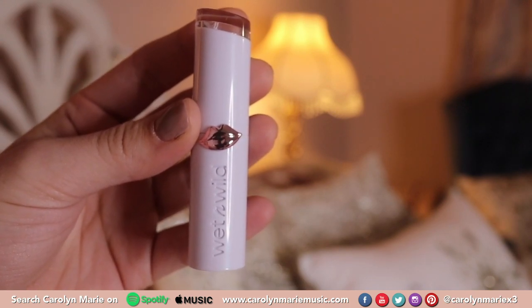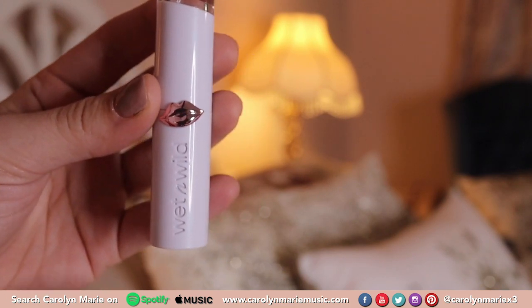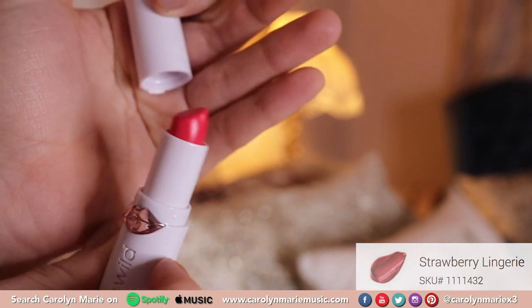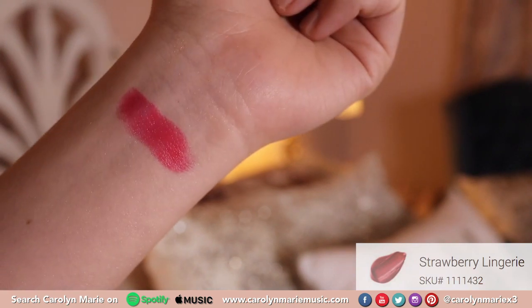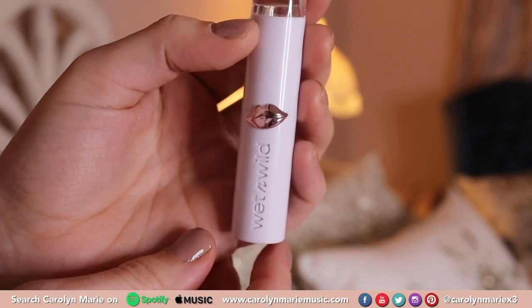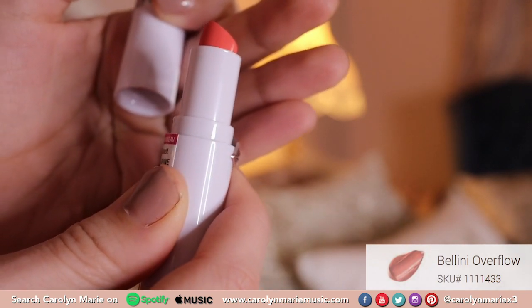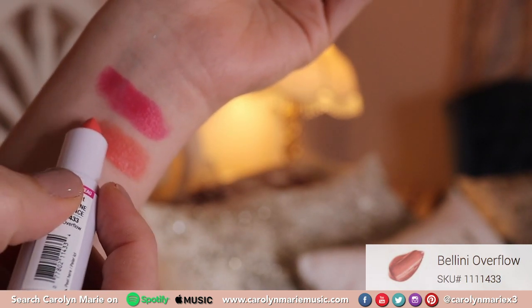So it's Edith and Carolyn here — I realized that two shades are not in this video because my camera decided to shut off. Number 432 is called Strawberry Lingerie and it is a beautiful hot pink — like a neon hot pink. Especially since summer is coming up, it's just a beautiful shade. The other shade that was deleted was 433, Bellini Overflow, which has a beautiful orange tone to it — such a beautiful spring-summer color. I'm swatching that right next to Strawberry Lingerie.